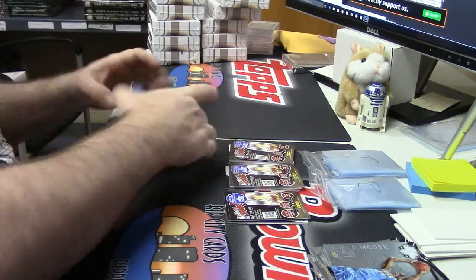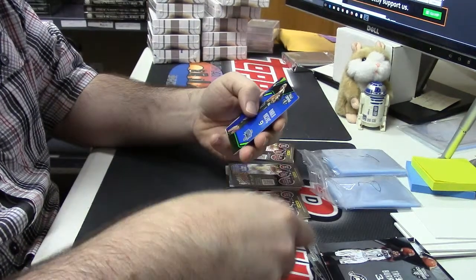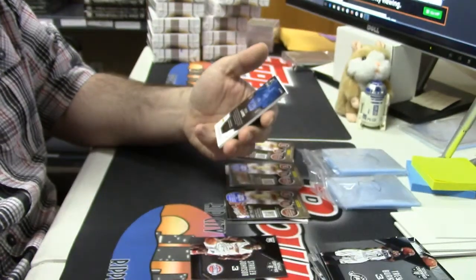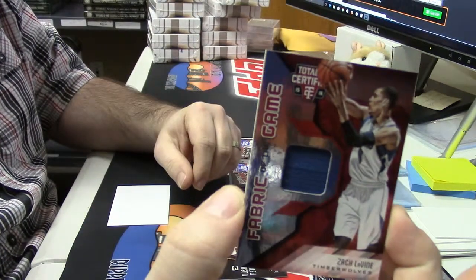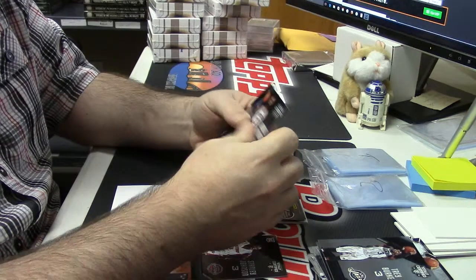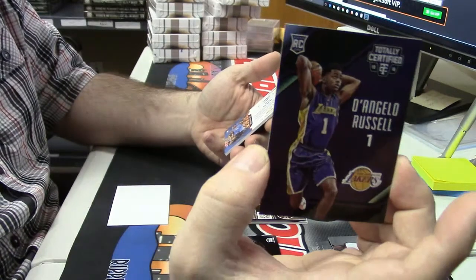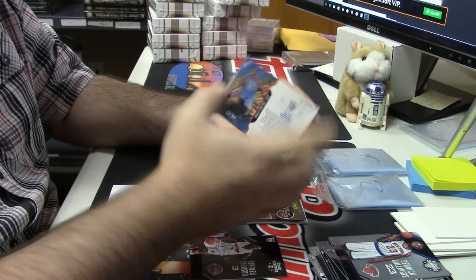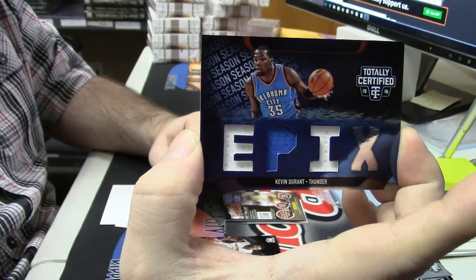Let's see what is in the 2015-16 box. Got a Stanley Johnson rookie, more Nikola action to 99 this time. 43 out of 99 fabrics of the game for Zach LaVine. D'Angelo Russell, numbered to 50. 43 out of 99 triple patch epics for Kevin Durant.